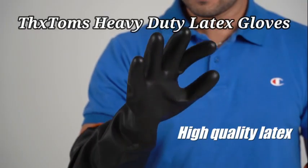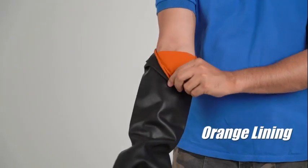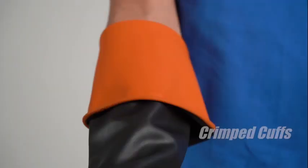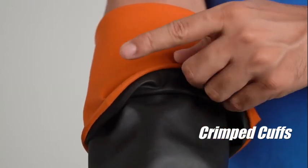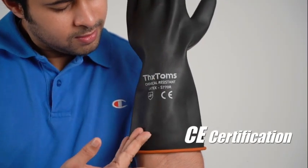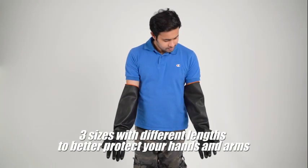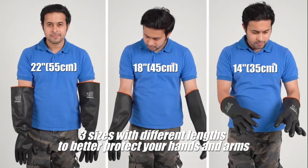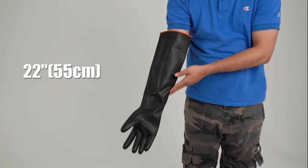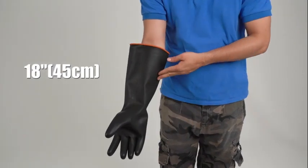Number 4. I recently had the opportunity to test the Tex-Toms Heavy Duty Latex Gloves, and I must say, I am thoroughly impressed. These gloves are a game-changer when it comes to heavy-duty tasks. The first thing that caught my attention was the high-quality rubber material used in these gloves. Not only is the rubber durable, but it also provides excellent protection for your hands during tough jobs. The Tex-Toms brand is known for its reliable products, and these gloves are no exception.